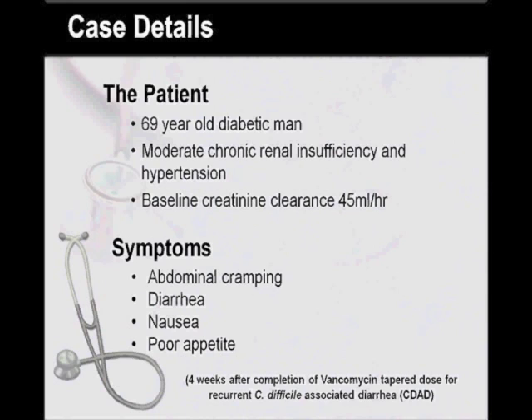The current symptoms started two days prior to admission, and the diarrhea was described as watery, non-bloody, and occurring up to eight times per day. He denied fever or sick contacts.